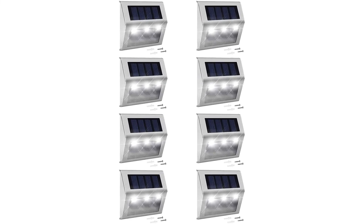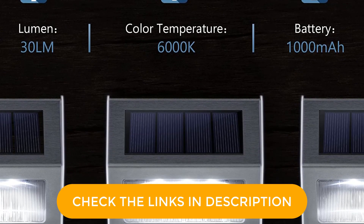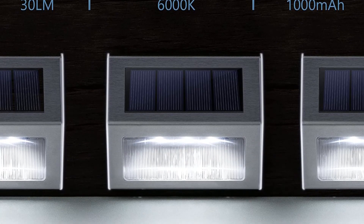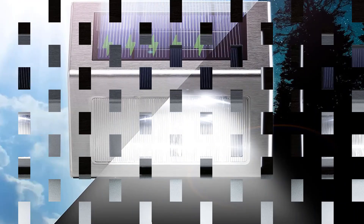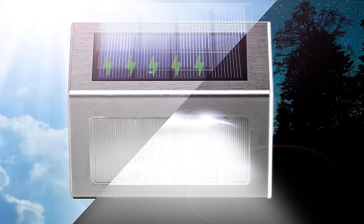Reasons to buy: Easy to install and move. Holds up to wet weather. Inexpensive at $7 per light. Reasons to avoid: Battery diminished in cold weather. No motion sensor.